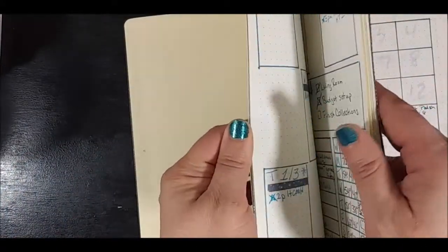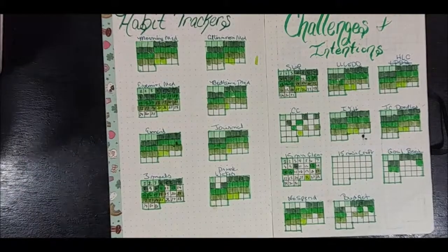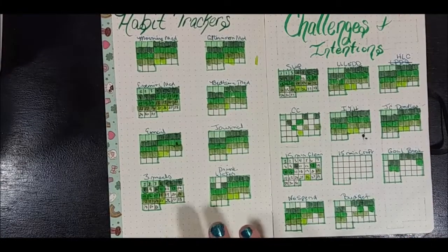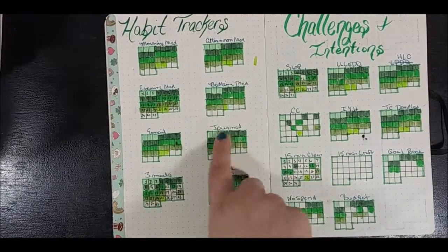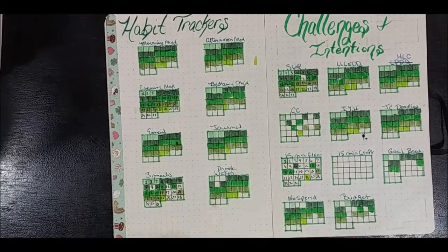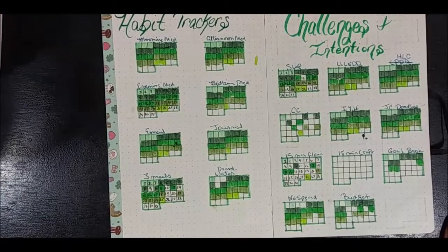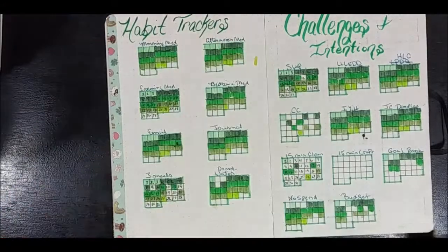This new format was better — I could write it instead of trying to color-code everything. That made more sense for me. Now on March's setup, I changed it up a little bit: I put major habits here, and my challenges and intentions. The reason I did that is because there will be days I don't always post. These four are a must — they have to be colored in because those are my musts. I'd like to read my emails and do my journaling. Do I get three meals a day? Not really. Did I drink water every day? No. But those are two things I wanted done.